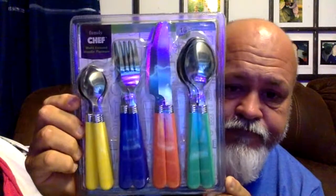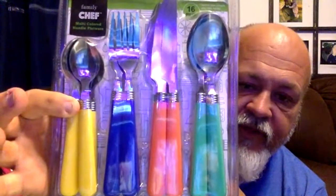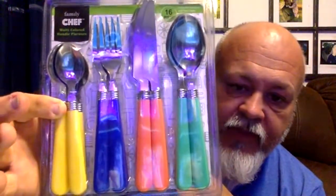First up is some cutlery — the name brand is Family Chef. Here's the barcode: 0-3-2-2-5-1-6-6-9-4-6-0. It is the 16-piece set. We got this for $1.25. We found ours up on top in a PDQ tray, so be sure to check that out.